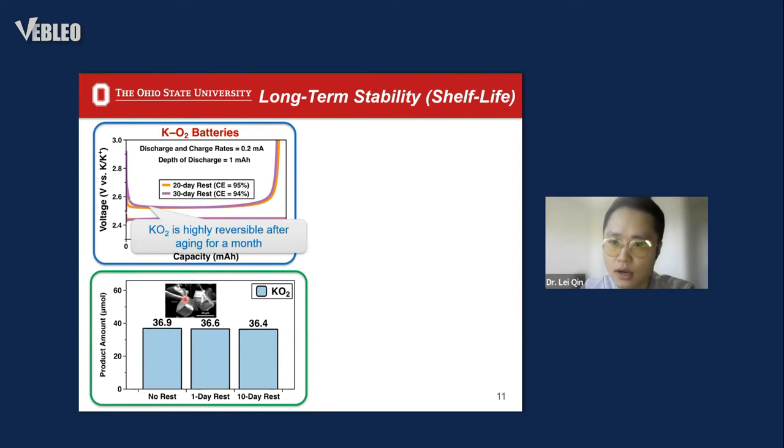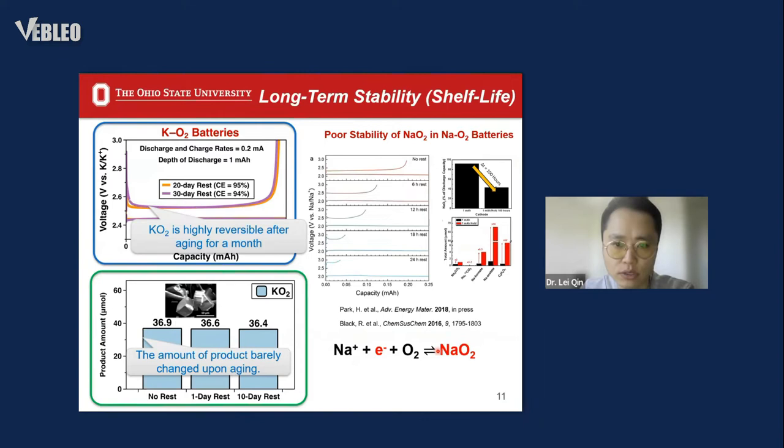We also estimated the stability of the potassium superoxide product during long-term aging. We first deposited the potassium superoxide solid on the carbon paper during the charging process, then aged the product for a specific time, and used the titration method to quantify the residual amount. The titration results show that the potassium superoxide residue amount barely changes over cycles. This is different from the similar compound sodium superoxide, the typical discharge product of sodium-oxygen batteries: unlike the excellent stability of potassium superoxide, sodium superoxide decreases significantly in amount upon aging due to self-disproportionation to sodium peroxide.